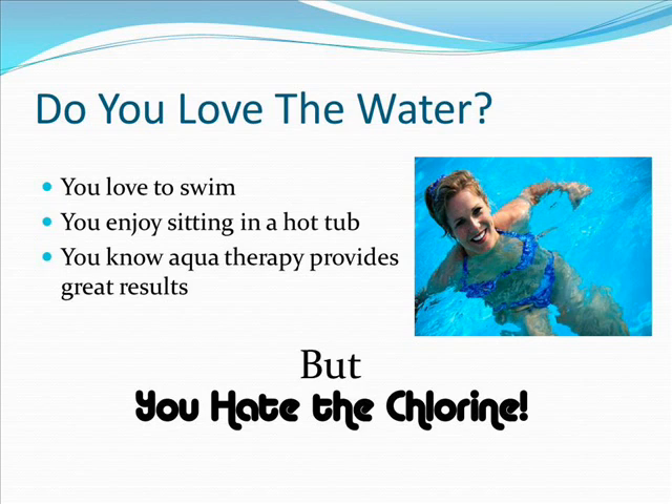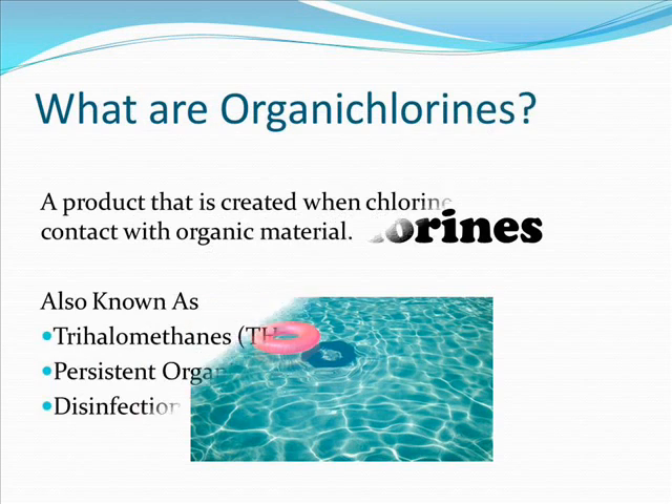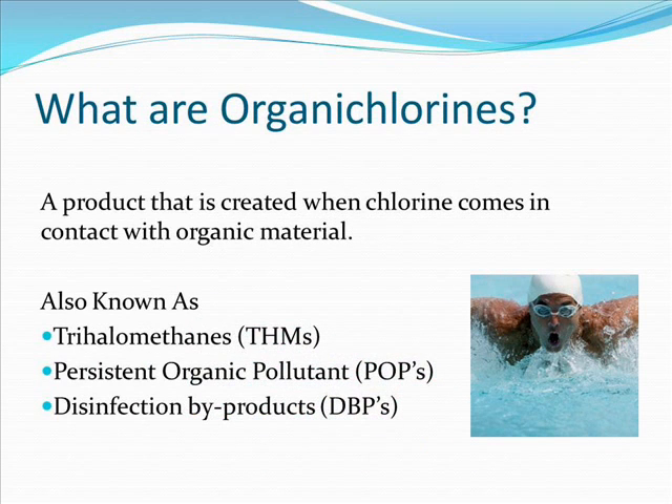But you hate the chlorine. The real problem is organic chlorines. They are a product created when chlorine comes in contact with organic material, which is pretty much everything. It's also known as trihalomethanes — a persistent organic pollutant and a disinfection by-product.